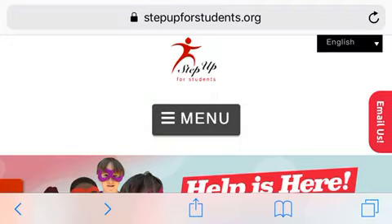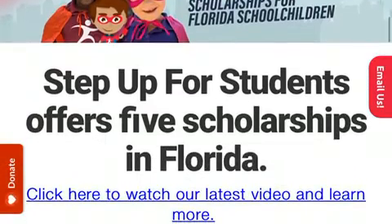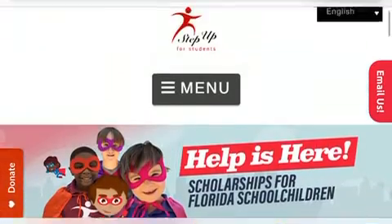As a disclaimer, I am not sponsored nor am I affiliated with AutoNation. AutoNation has made a generous contribution of $3 million to the Step Up for Students organization. I am going to teach you how to check out the different scholarships that they have.